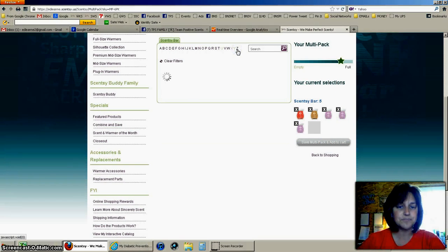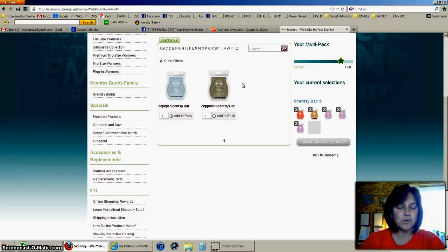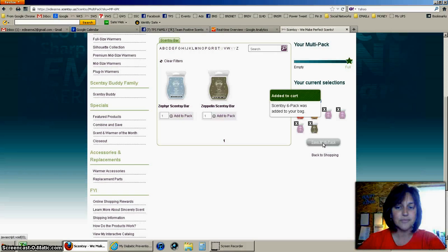I want one more from the men's line, so let's pick Zeppelin — going to Add to Pack. You're going to see that the star has moved over to full and I have six Scentsy bars. So now I need to click Save Multi-Pack and Add to Cart. It says the six-pack was added to your bag.